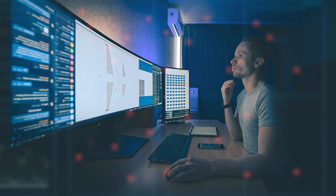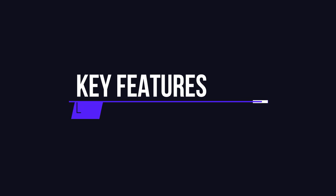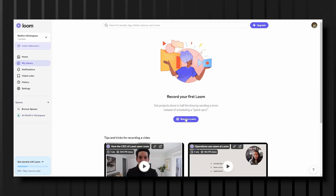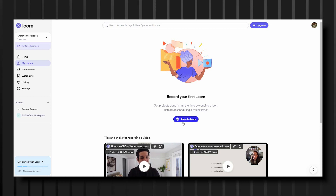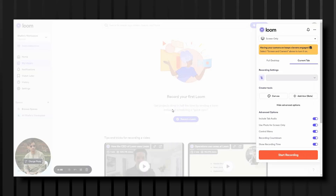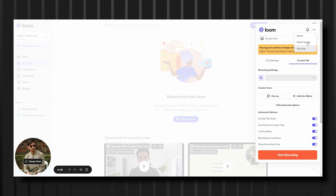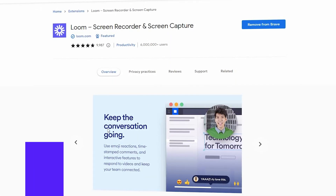Loom can save you time and increase your productivity by streamlining your communication and making it more engaging and interactive. Key features include: record your screen, camera, microphone, and internal audio; automatically save videos to the cloud and share them instantly with a link; get notified when someone views, reacts, or comments on your video; leave time-based comments and emoji reactions; and download recordings to your camera roll. Loom is the leading video communication platform for async work.